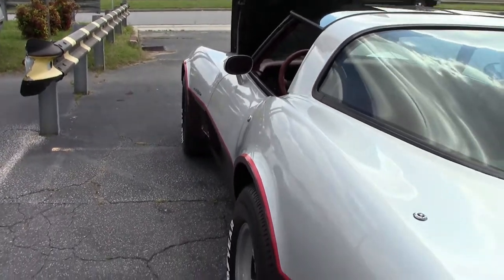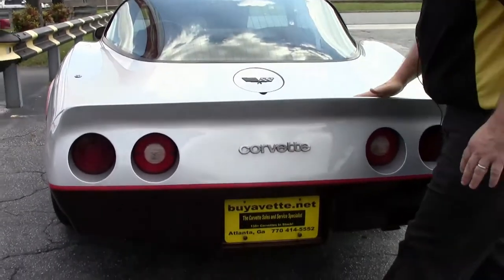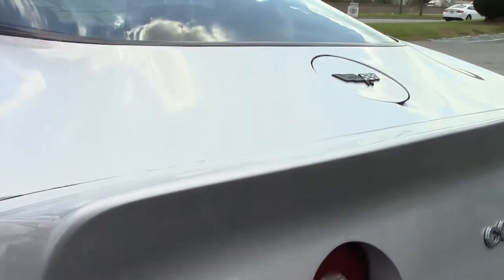We have the mirrored T-tops. Most of the '80 through '82s, this rear bumper here did have a little bit of wave to it, and this one does have that.